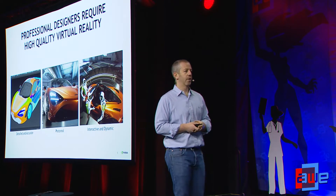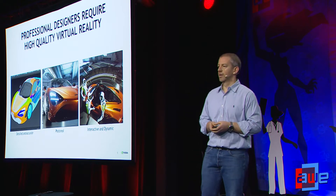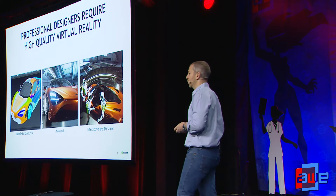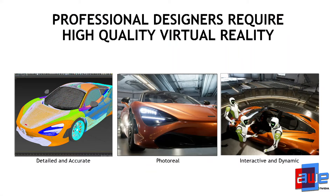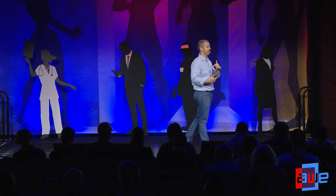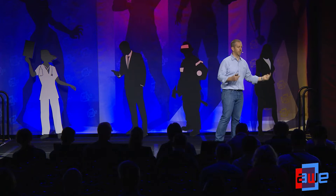The environment also has to be interactive and dynamic. The environment has to look right, but it also has to behave right. That's the biggest advantage — that's the power of virtual reality. You can simulate behavior, not just the look. In addition to that, they want to bring multiple people into the same virtual environment and be able to interact with each other, with the model and the environment, in the same way they interact in real life.